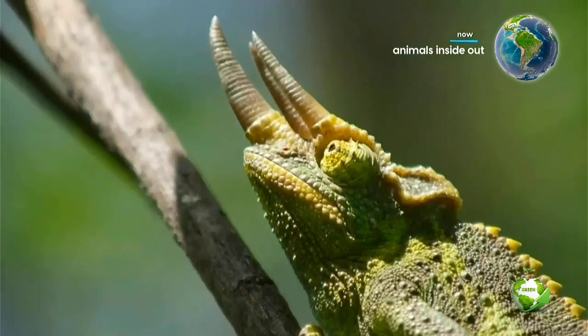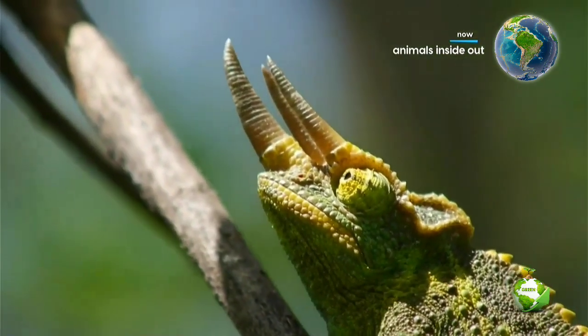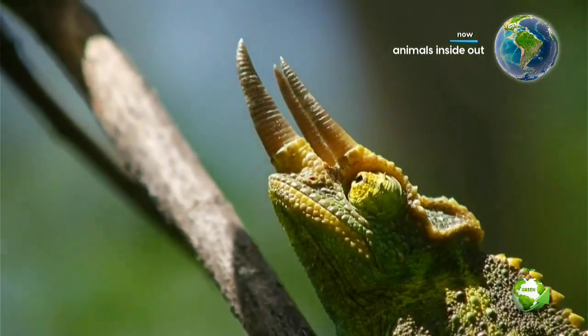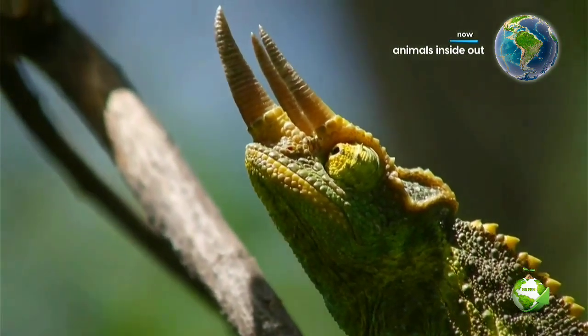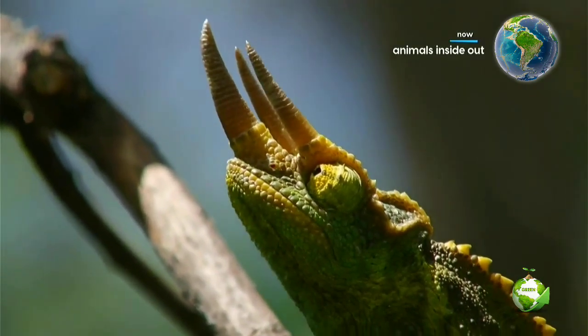When they make a decision, however, they have to focus both eyes at the same time on the same spot to calculate the precise distance and shoot its incredible sticky tongue accurately.